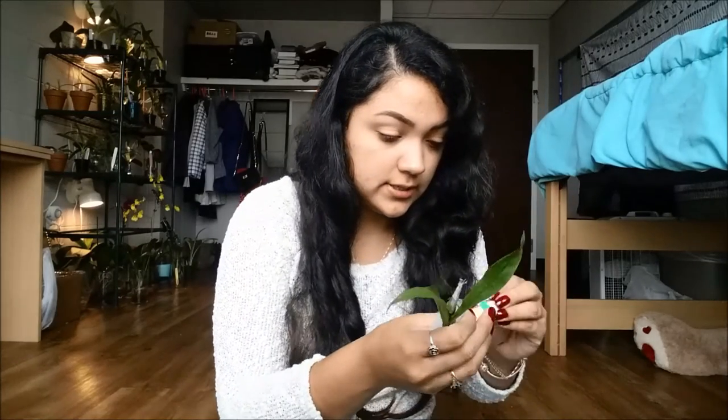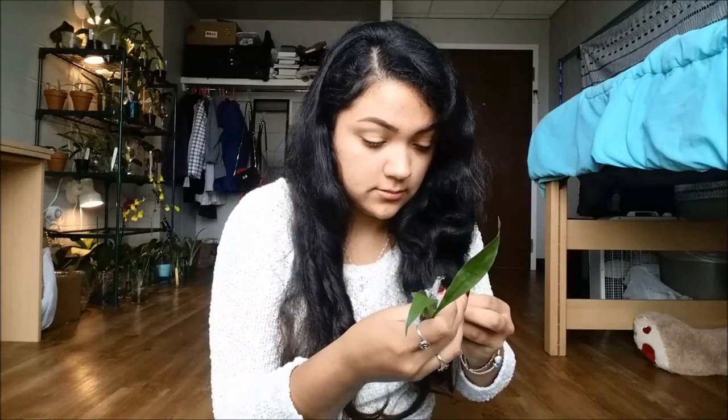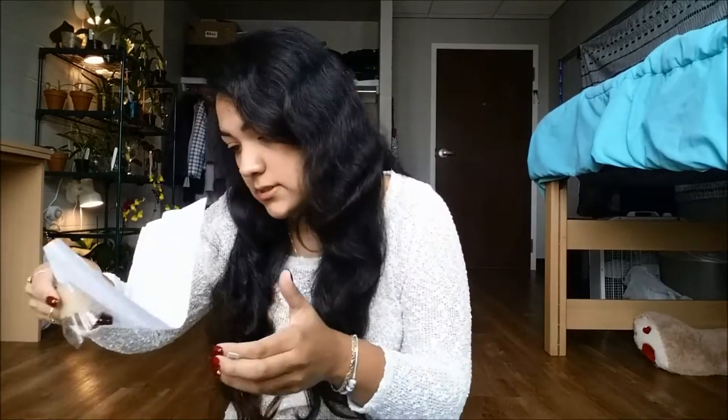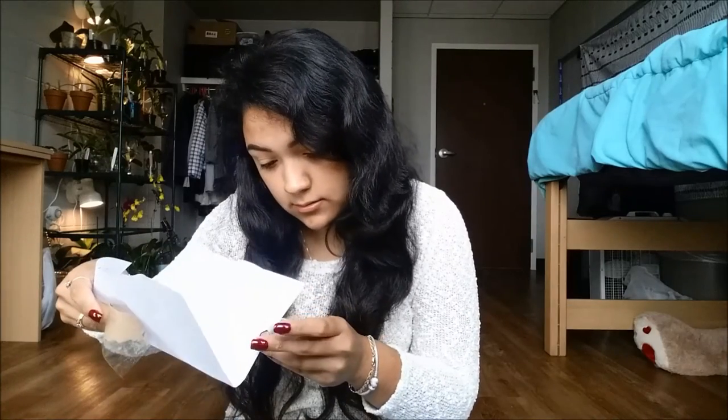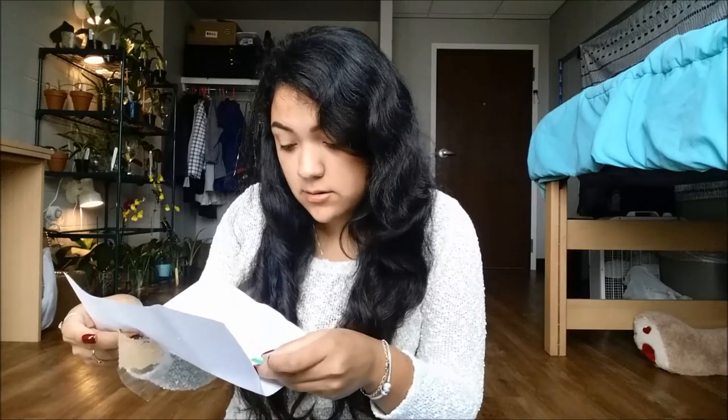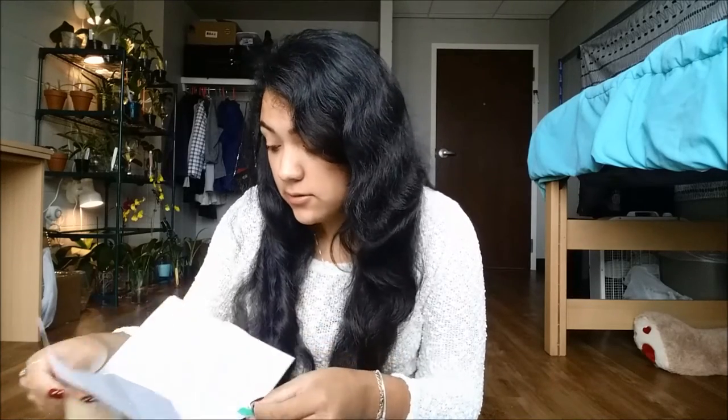So this one is... I wasn't sure at first, but this one is Catacetum Chuck Taylor. It's barely coming out of dormancy.